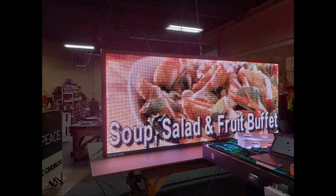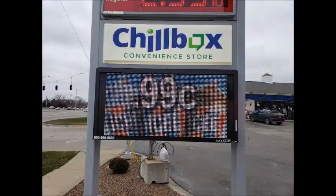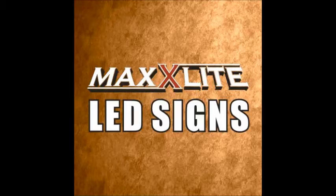Pixel to pixel, you will find that MaxLight LED Signs are priced fairly and far less than equal brands, while offering much more. Again, we value the opportunity to earn your business. We look forward to adding you to our success story. Thank you.